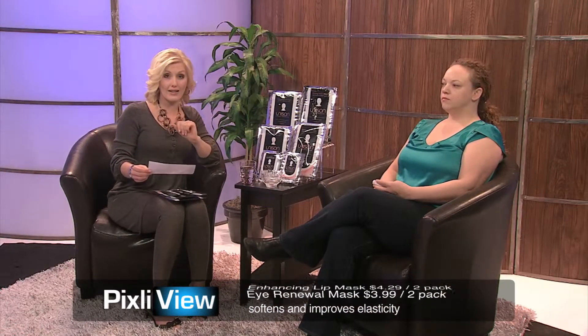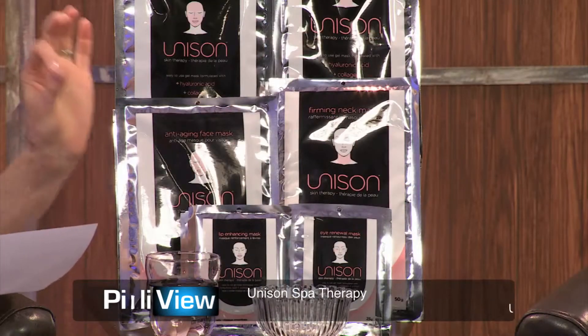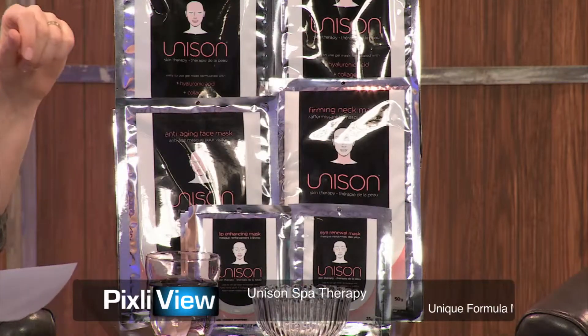I want to share with everyone where you can get this — visit Brenda's website, it's unisonspatherapy.com. If you're interested in the anti-aging face mask, I can't believe the price because it is so cost effective — you're looking at only $5.99 for the anti-aging face mask.